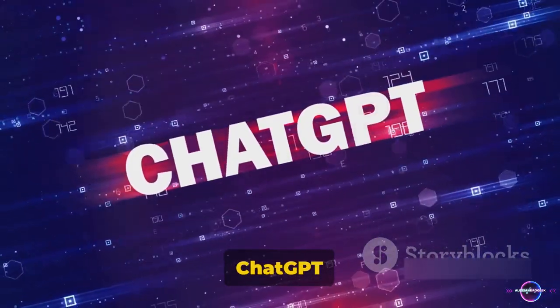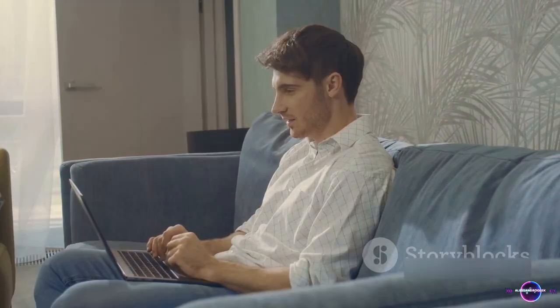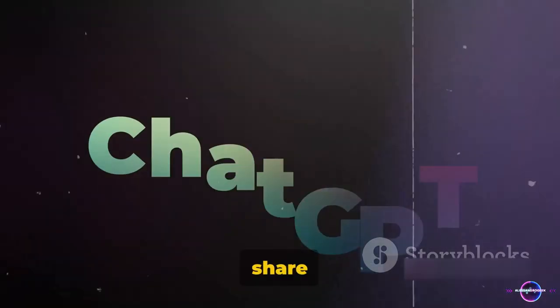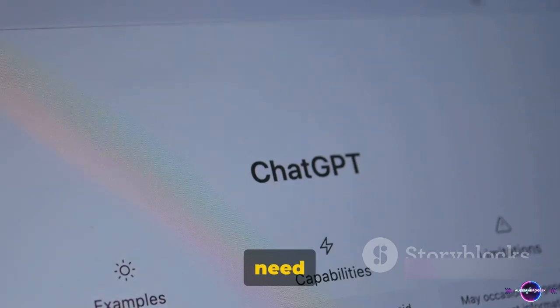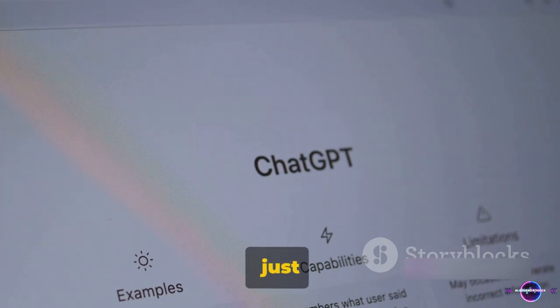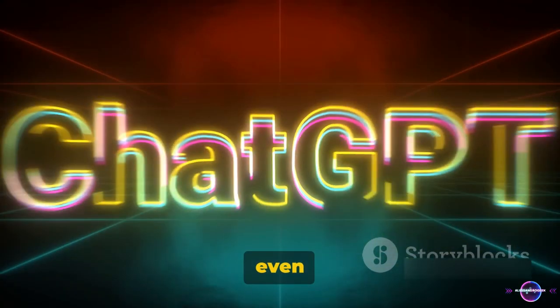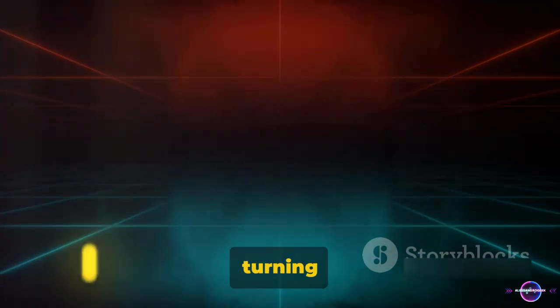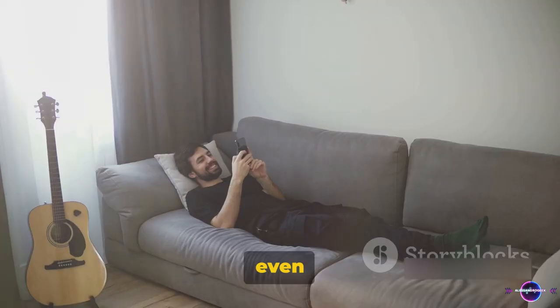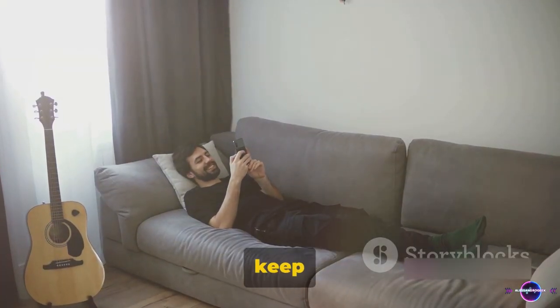Lastly, ChatGPT can be your source of entertainment. Imagine having a companion to spin tales that keep you on the edge of your seat, or to share a light-hearted joke just when you need a chuckle. That's ChatGPT for you. It's not just about work and learning. You can even engage with it in text-based games, turning your downtime into a fun and interactive experience. Even in your downtime, ChatGPT can keep you entertained.